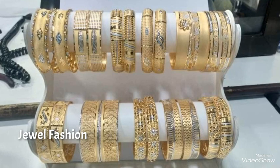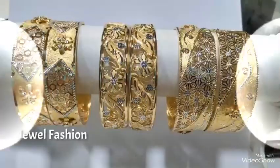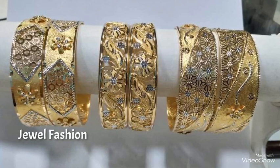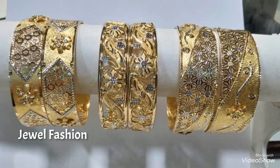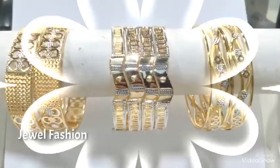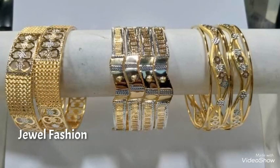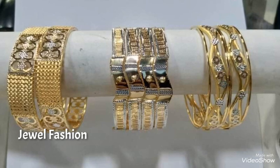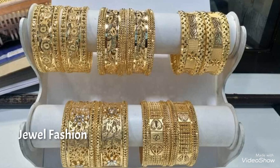I hope all of you liked this beautiful gold bangle collection. Please continue to shower us with your love and support — it gives us more energy to make more videos for you all. Take care everyone, see you soon with another video. Bye bye!